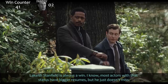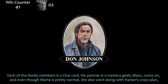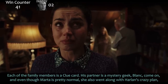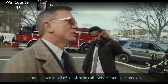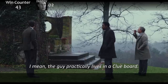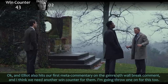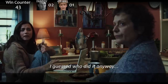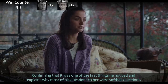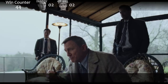Lakeith Stanfield is always a win. Most actors with that status have bigger resumes, but he just doesn't miss. In this movie he's the only real person keeping our feet on the ground. Each of the family members is a clue card, his partner is a mystery geek, Blanc — come on. And even though Marta is pretty normal, she also went along with Harlan's crazy plan. So Lakeith is all of us. He calls Benoit 'Benny' — come on. Elliot also hits our first meta-commentary on the genre slash fourth wall break, and we need another win counter. Benny just took an extra long look at Marta's shoes, confirming it was one of the first things he noticed and explaining why most of his questions to her were softball questions — he wanted to uncover the mystery, not just have her arrested.